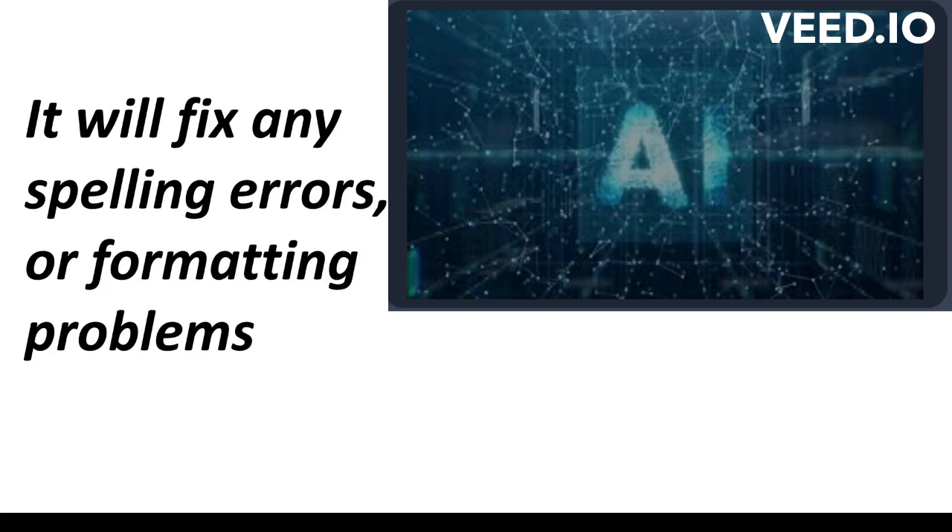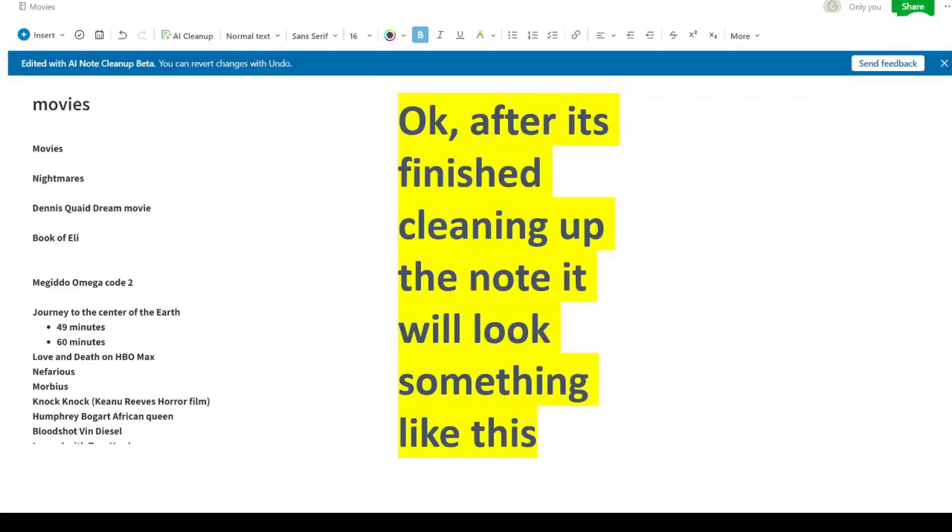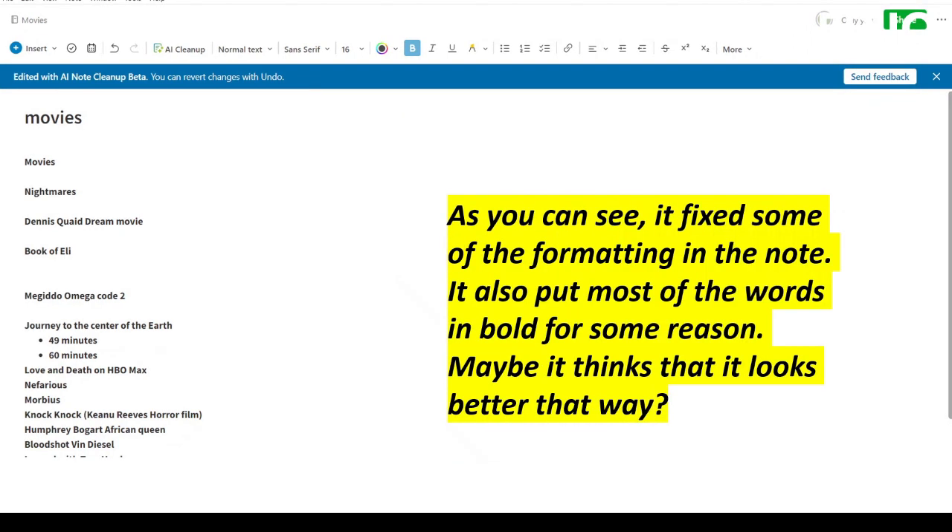It will fix any spelling errors or formatting problems. After it's finished cleaning up the note, it will look something like this. As you can see, it fixed some of the formatting in the note. It also put most of the words in bold for some reason — maybe it thinks it looks better that way.